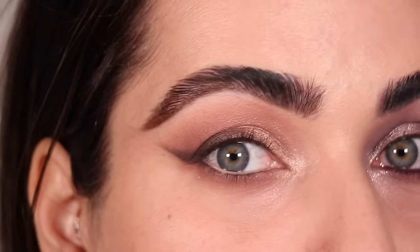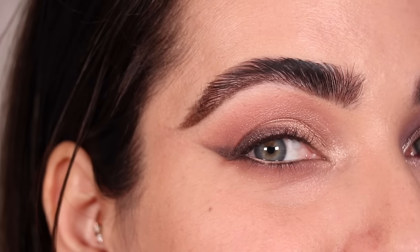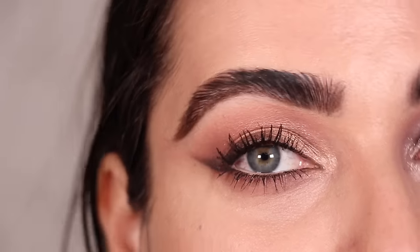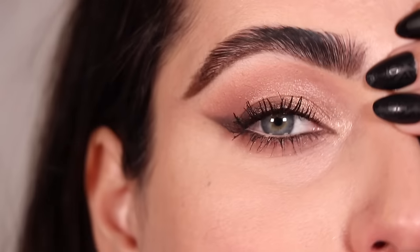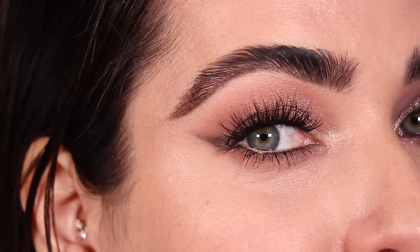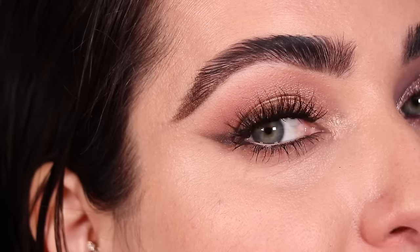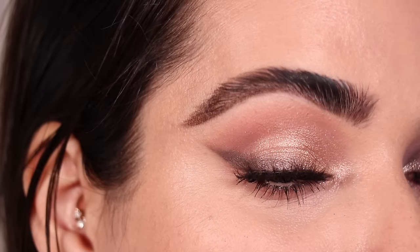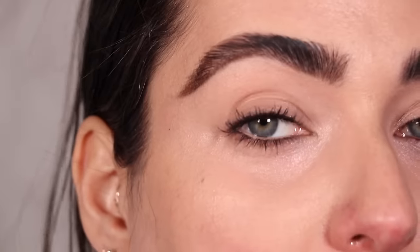My friend Marissa asked me to do a smoky wing, so here we are! Mascara on — this look is nice and simple, not too cool-toned, more neutral-leaning. Back after applying some lashes, and here is the finished second look — nice and simple yet a little glamorous at the same time. I really love the way this one turned out.